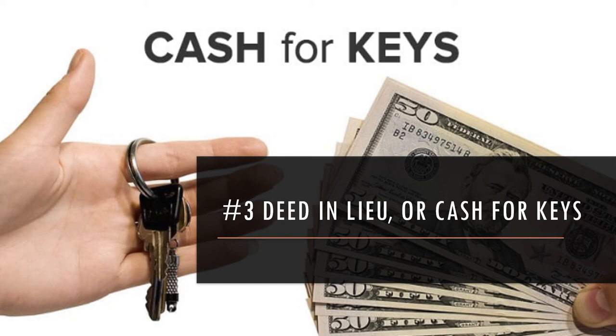What's more common is to give the borrower an incentive — you'll make some kind of payment to them. That's why it's often called cash for keys.